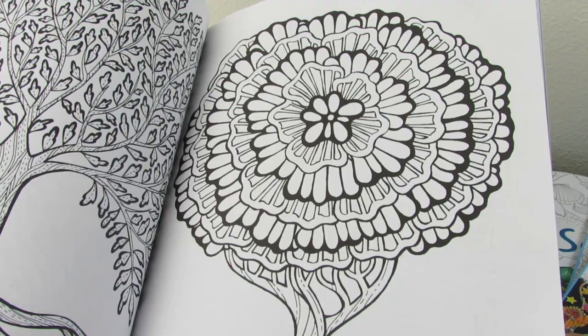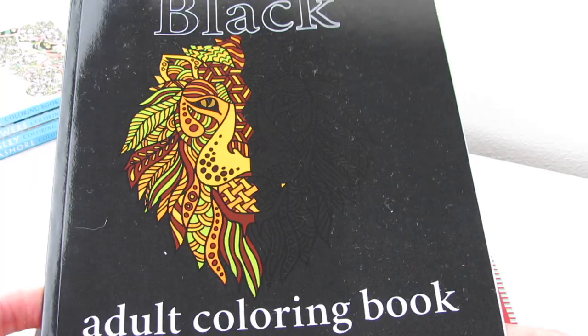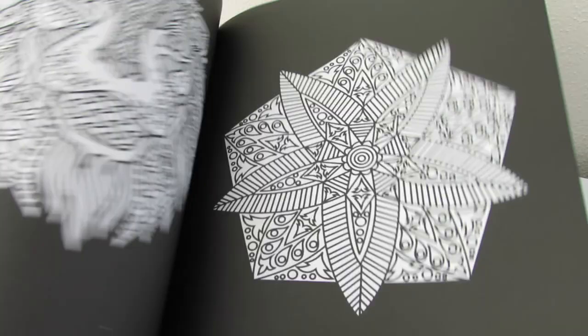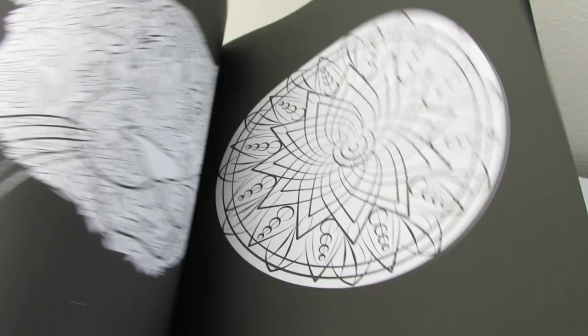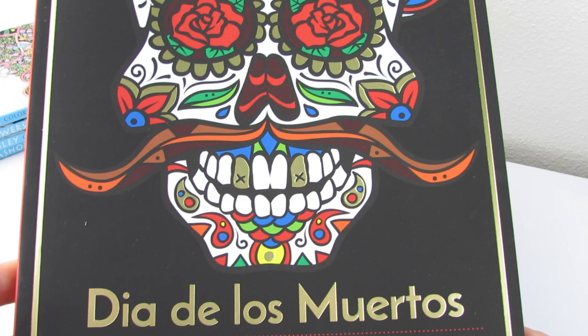Color J contacted me and asked if I could show this book. It looks very pretty, and I believe everything has the black background in this book — just a sneak peek. And then we have a Dia de los Muertos book. Dia de los Muertos is coming up here in the beginning of November. This is a beautiful celebration edition from Blue Star.